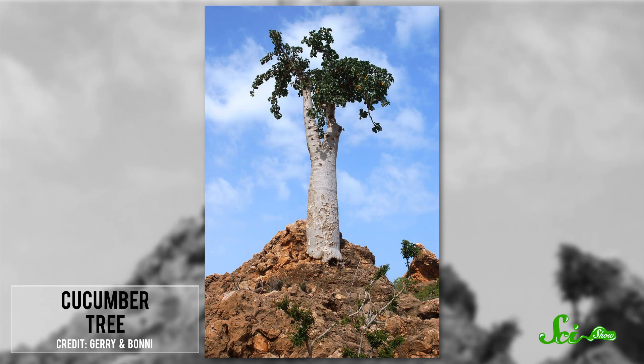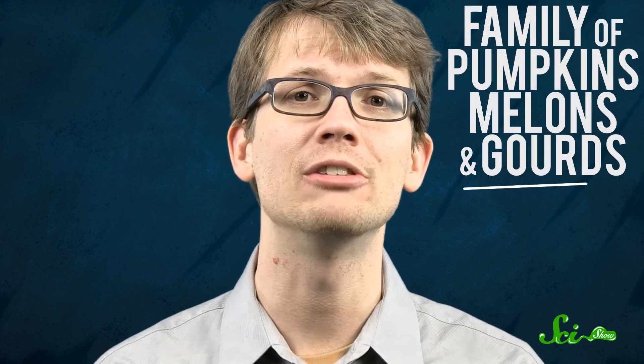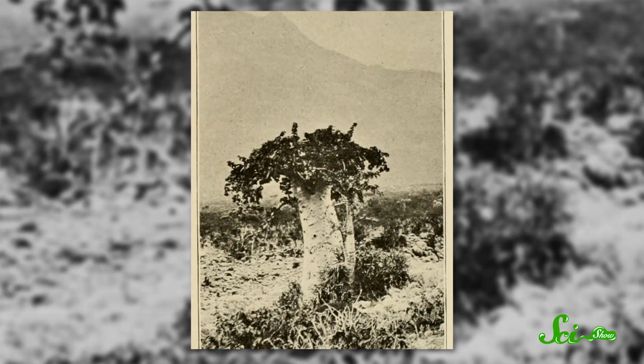Then there's your bulbous cucumber tree. Like your weirdo uncle, this tree is so different from other members of its family — in this case the family that includes pumpkins, melons, and gourds — that it's also the only species of its genus, and it's older than dirt. Scientists recently discovered that the cucumber tree's lineage is about twice as old as Socotra itself, indicating that the tree is an isolated relic of some ancient, now extinct mainland progenitor.